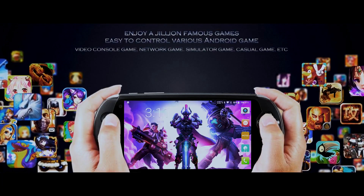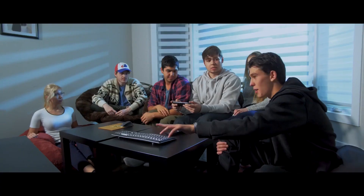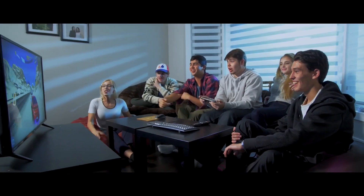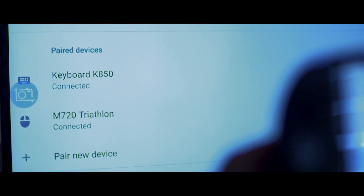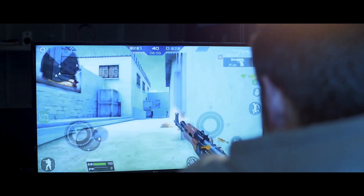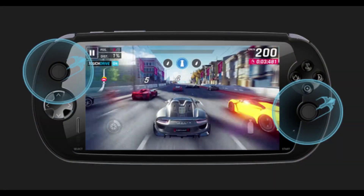On the back of this device were dual stereo speakers, and this also supported hi-fi audio which gave you pretty good sound while playing video games. It also supported a headphone jack, so if you wanted to use a 3.5 millimeter headphone, you could do that with the Moki i7s.